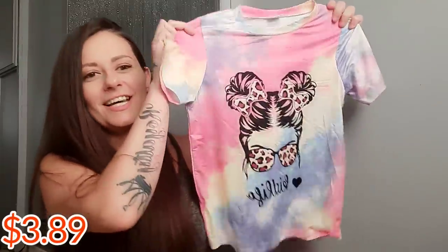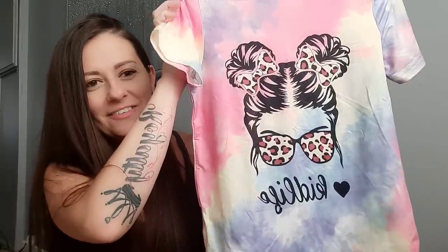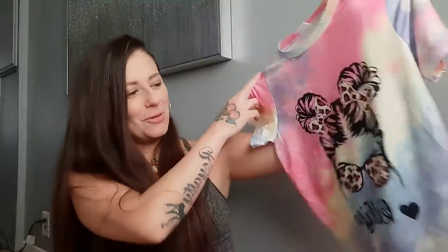Moving on to number six — this is just a t-shirt. Look how cute: it says 'Kid Life' and it's got a cheetah print with tie-dye, and there are little space buns on it. So adorable. This is going to be so cute with some leggings or some shorts. We're going to put her hair up in space buns whenever she wears this. Cannot go wrong with tie-dye in the summer — I just love all of the pretty colors.